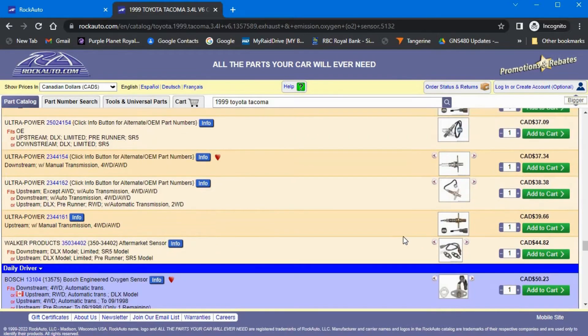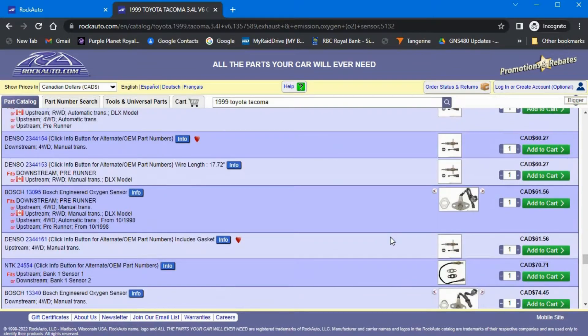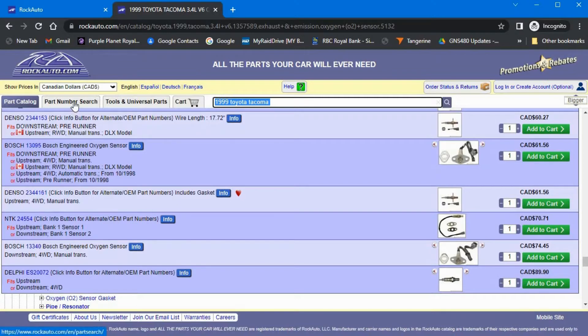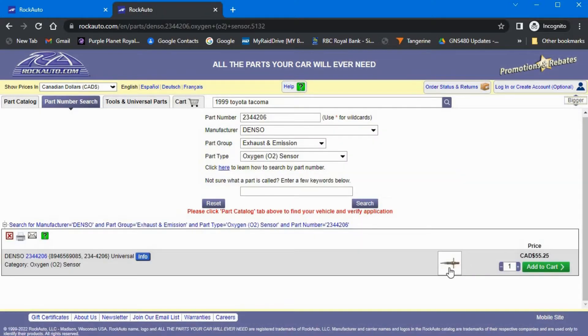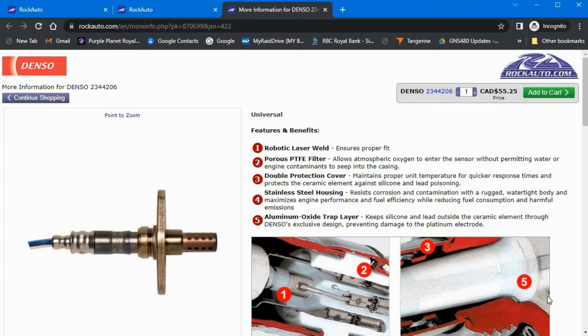Very quickly you will see terms like upstream or downstream. Downstream means after your catalytic converter. I had already done some research and one of the parts frequently recommended was from a company called Denso. So back on the RockAuto site I clicked on part number search, entered in the part number I was looking for, followed by Denso, then exhaust and emission, and finally oxygen O2 sensor. I clicked search and here it is. Not only does RockAuto have the part, it was listed for less money than from the site where I did the research. So I ordered it.